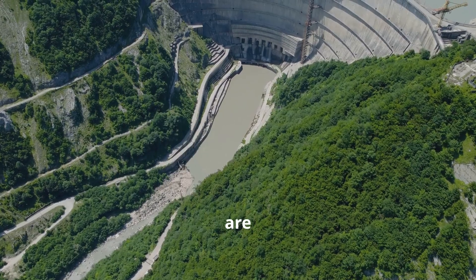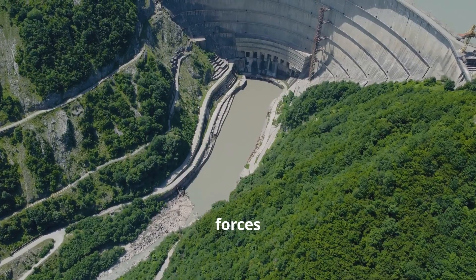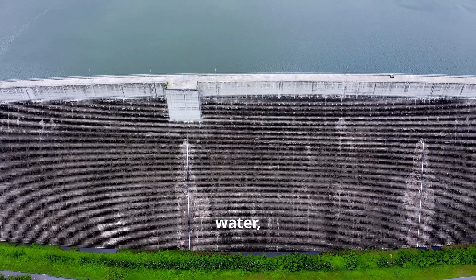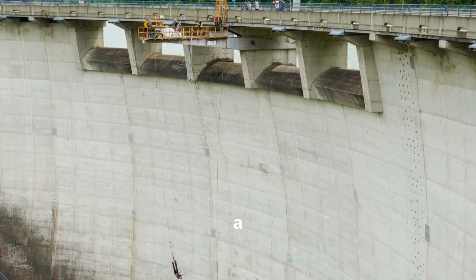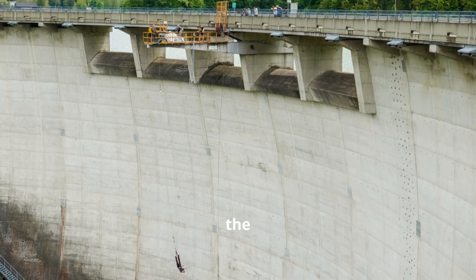Gravity dams are fortresses of concrete and stone. Standing tall and resolute against the forces of nature, they rely on their immense weight to hold back water, creating a barrier that is both formidable and enduring. Picture a massive wall, often triangular in shape, designed to distribute the immense pressure of the water.